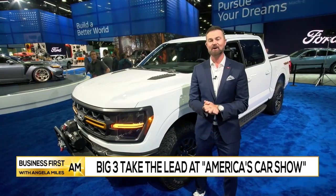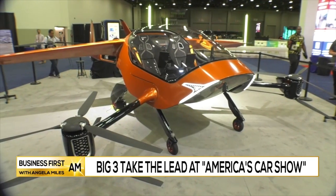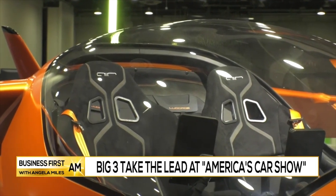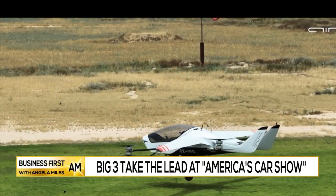I'm going to close it out with this right here. You want to talk about modern technology and mobility? Check out the Air One drone. What about flying inside a drone? Eight rotors on the outside, 40 miles of distance, and you are going to have to get an FAA license with that drone.